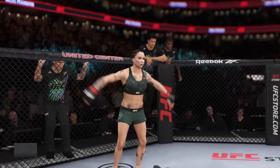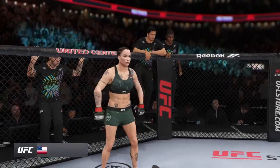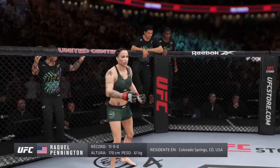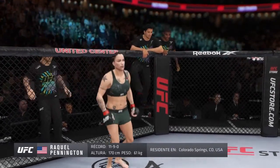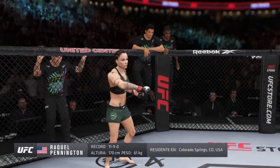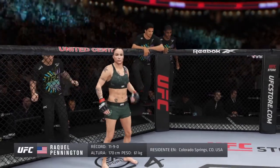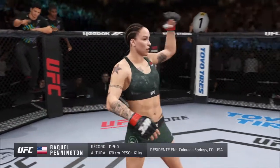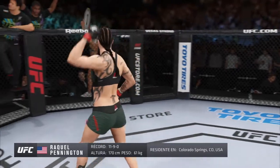And now introducing her opponent, fighting out of the red corner — a freestyle fighter holding a professional record of 11 wins and 9 losses. She stands 5 feet 7 inches tall, weighing in at 135 pounds, fighting out of Colorado Springs, Colorado. Raquel Rocky Paddington!